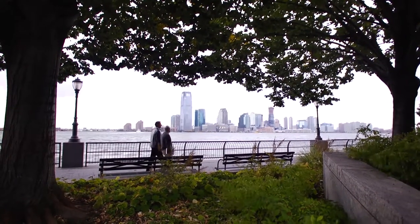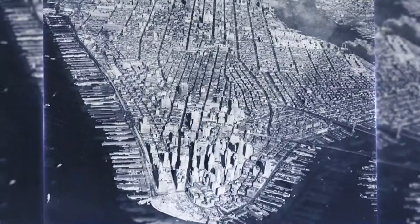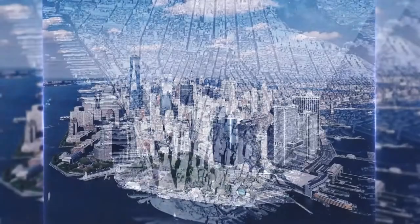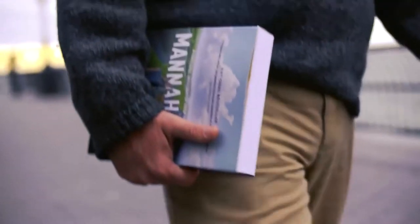Manhattan's about 25% bigger today than it was 400 years ago because of landfill. This is Eric Sanderson. He painstakingly traced the history of New York all the way back to the 1600s and has presented the natural environment the way it was from this period all the way to present day. It was called the Manahatta Project.